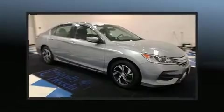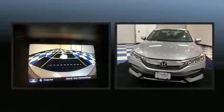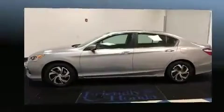Introducing the 2017 Honda Accord. With just over 30,000 miles on the odometer, this four-door sedan prioritizes comfort, safety, and convenience. It features a continuously variable transmission, front-wheel drive, and a 2.4-liter four-cylinder engine.